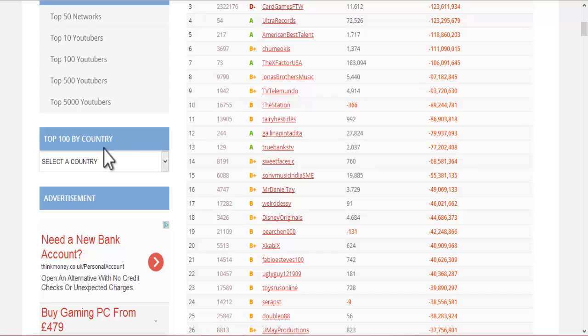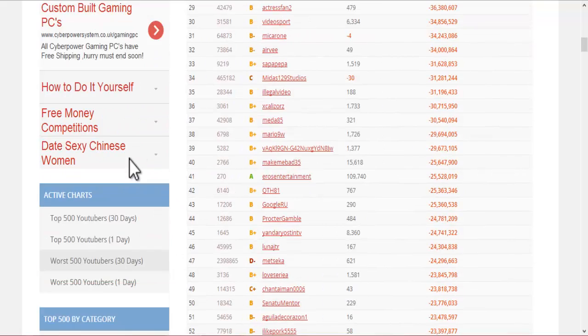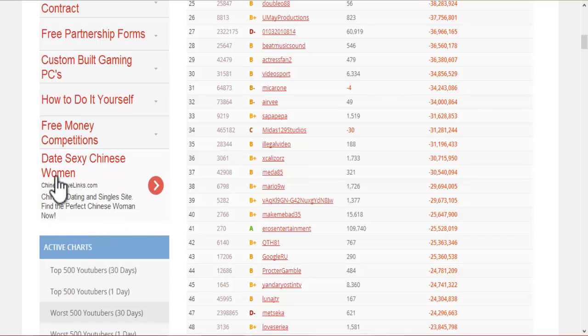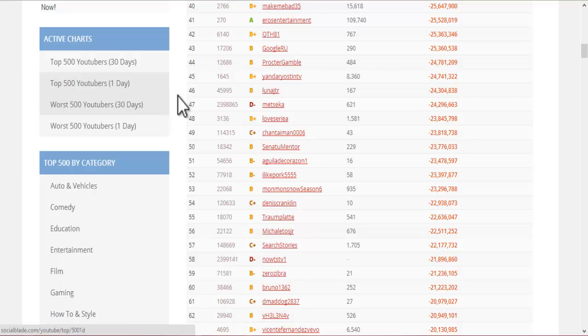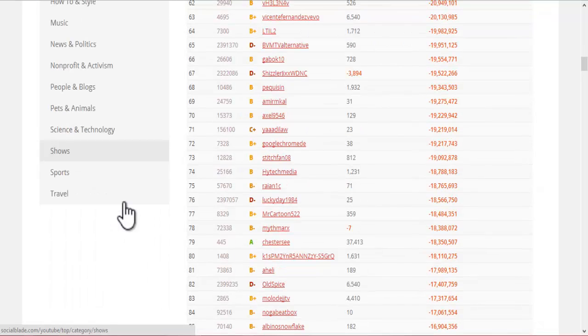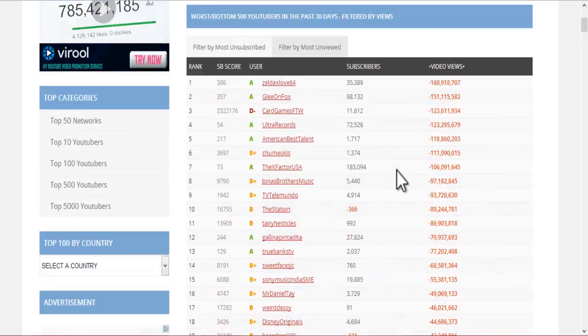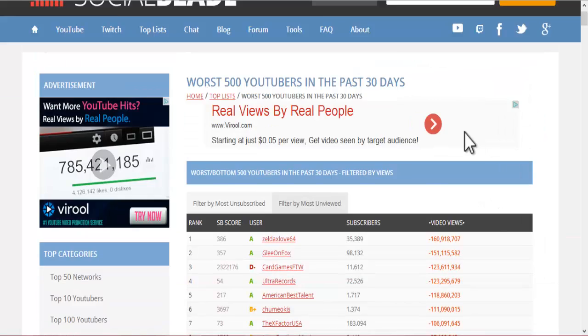You can also select by country. There are adverts here which you can check out for yourself. The active charts — these are within 30 days, one day. Your top 500 by category, so if you've got a specific category that you want to check out, please do. Social Blade is a great tool on the internet to use if you want to check out your YouTube statistics more easily.